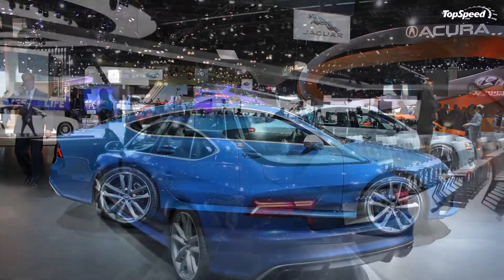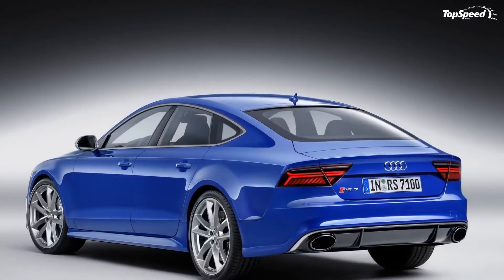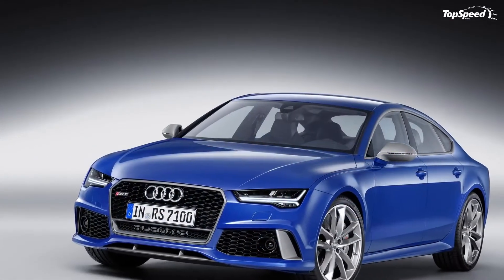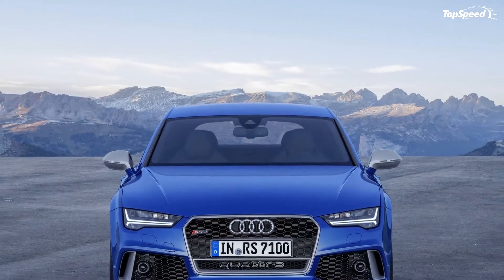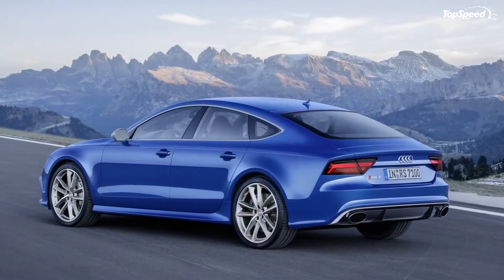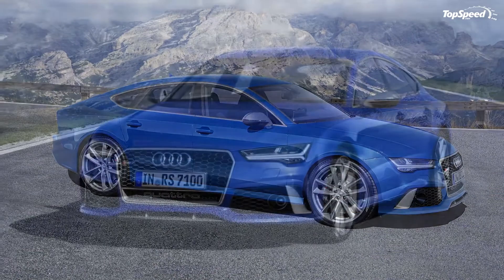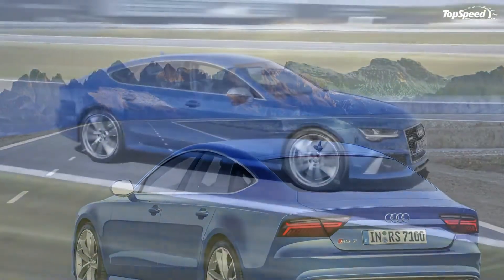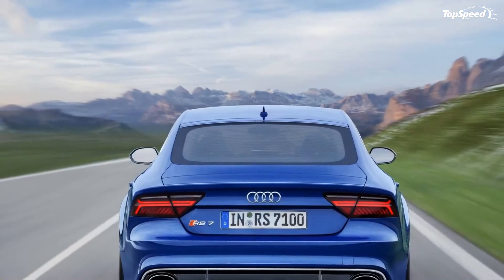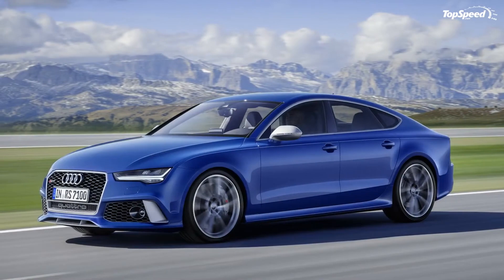Mercedes-Benz AMG CLS 63 S: when it comes to Mercedes, more letters means more speed. Such is the case with this four-door coupe, which gets the AMG go-faster treatment with a 5.5-liter twin-turbo V8 good for 577 horsepower and 590 pound-feet of torque. Other features include a seven-speed automatic transmission and Mercedes' 4MATIC AWD system. A sprint to 60 mph takes just 3.5 seconds, while top speed is electronically limited to 155 mph. The Mercedes is probably the most brutal of the three, with huge displacement and beefy looks. It's also the least expensive, starting at $107,800.